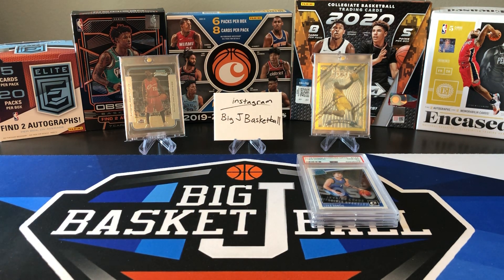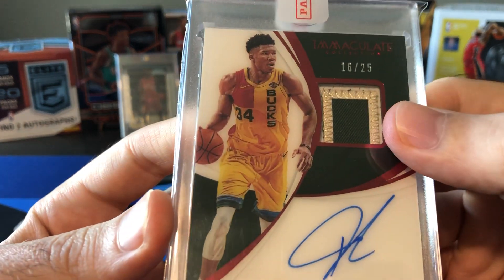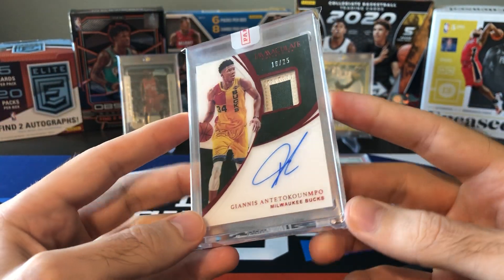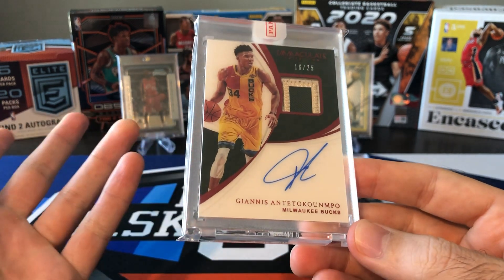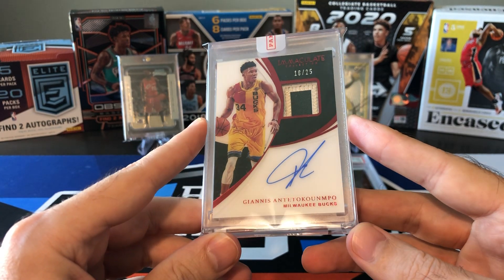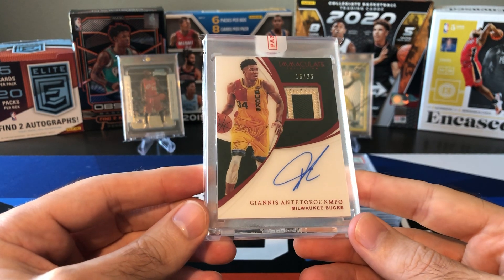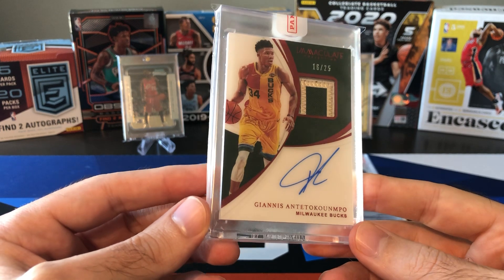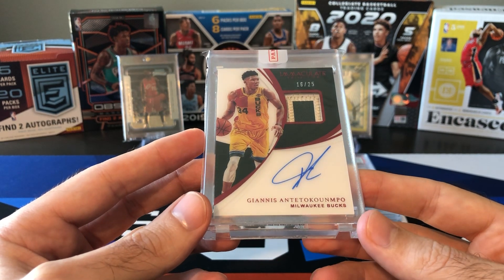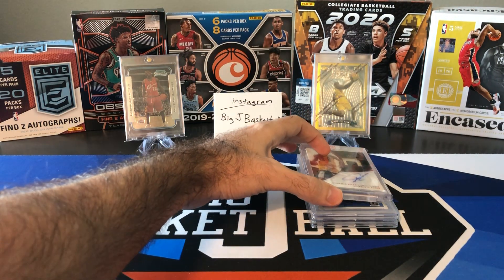Number seven is a redemption I've shown on the channel before — this is from 2018-19 Immaculate, a Giannis Patch Auto. Really nice three-color patch there with the white, gold, and green, numbered 16 of 25. This one looks like it dropped a little bit in price. The most recent sale I could find was only $900. When Panini first started issuing these redemptions, they were going for close to $2,000. There's one on eBay right now with a buy-it-now of $1,700 that no one has bought. I think Giannis cards dipped after the bubble, but if the Bucks start off good, that card's going to climb back up.